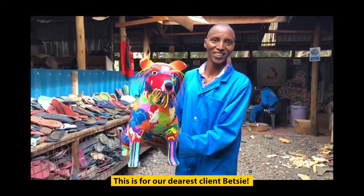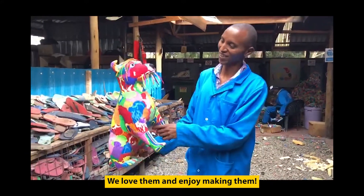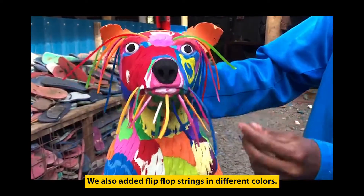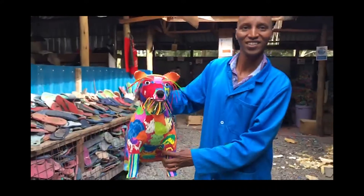We love them and we enjoy making them. You can also see very nice fluff of strings in different colors, and it makes them look great. Thank you!